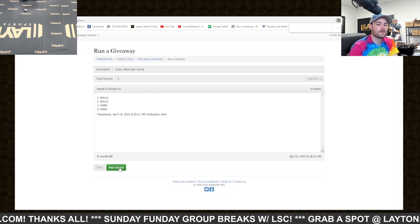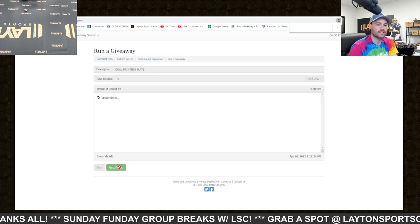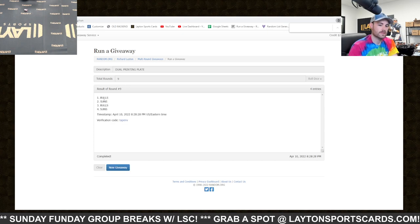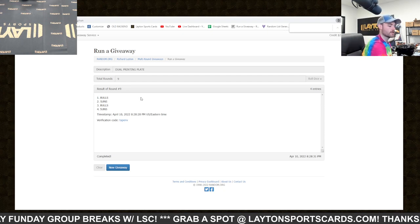One, two, three, four, five, six, seven, eight, nine — Bulls! There you go.